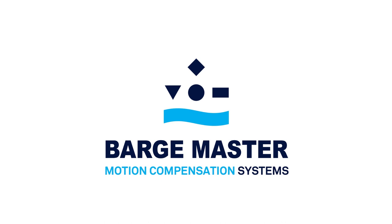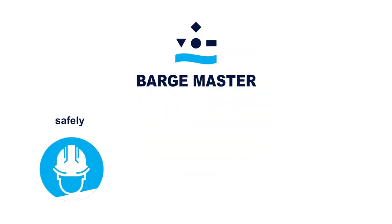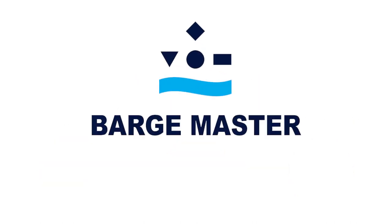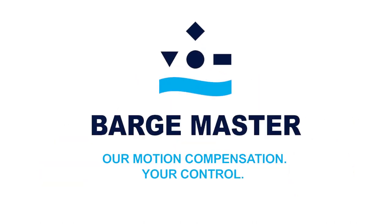Our products are designed to help you deliver your project safely, on time, and cost effectively. Barge Master — our motion compensation, your control.